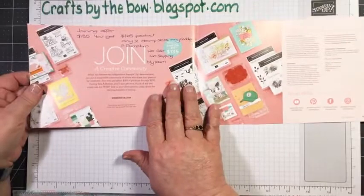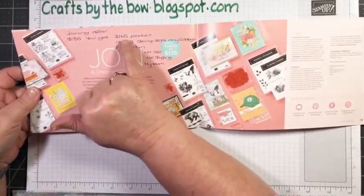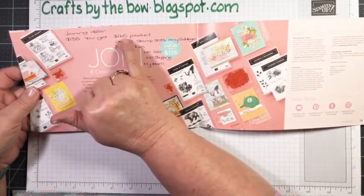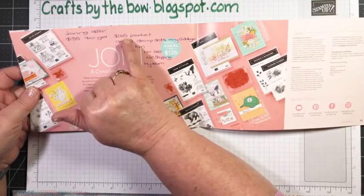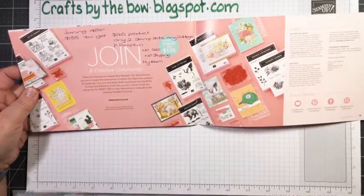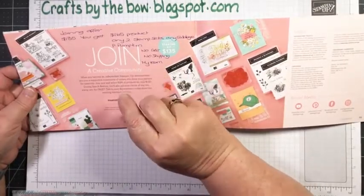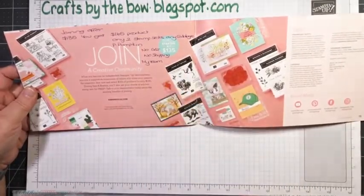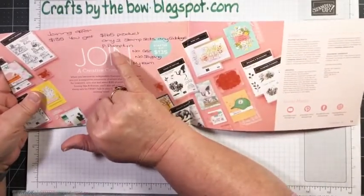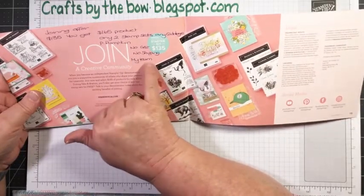And at the very back of the book you can see there's a joining offer. It's $135 Canadian — they'll give you $165 worth of any product that you want. That's the time most of my ladies buy something like the cut and emboss machine and any two stamp sets from any catalogue. There's no point getting a stamp set in the $24 range — some of our stamp sets are up to $40, so you might as well get two expensive ones. You also get a Paper Pumpkin in Canada, and there's no GST and no shipping, and you belong to my team.